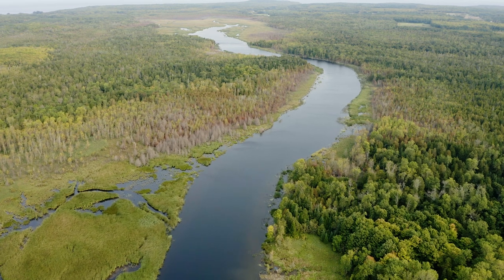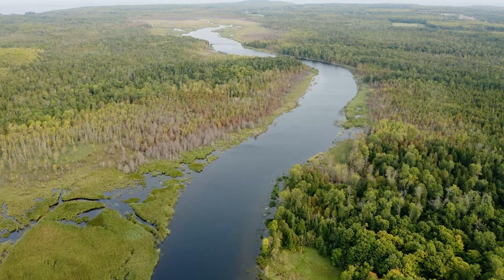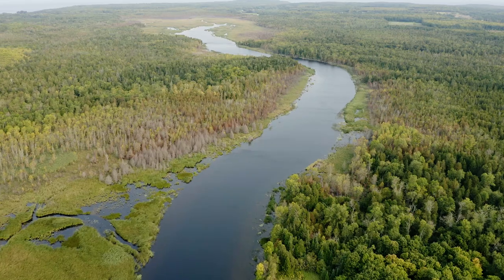If you looked at an aerial photo or a map you really couldn't miss the Mink River. It's pretty big, close to the tip of the peninsula in Ellison Bay.